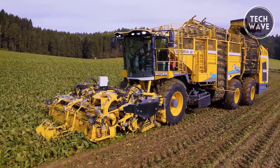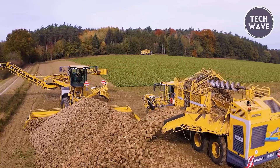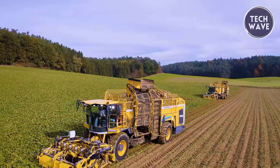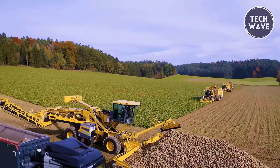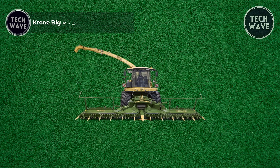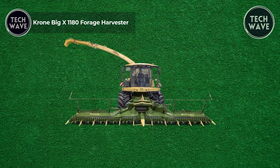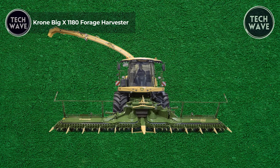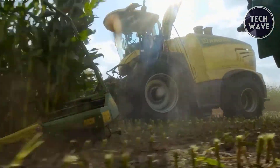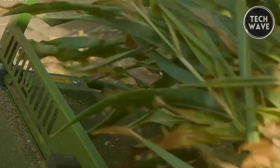With improved stability, reduced soil pressure, and advanced slope compensation, the ROPA Tiger 6S ensures high productivity and operator comfort, setting a new standard in sugar beet harvesting. The Krone Big X 1180 Forage Harvester delivers unmatched performance and efficiency, setting a new benchmark in the forage harvesting industry.